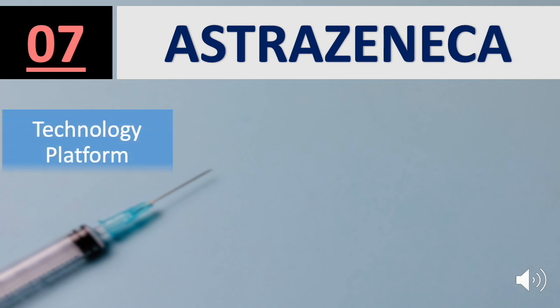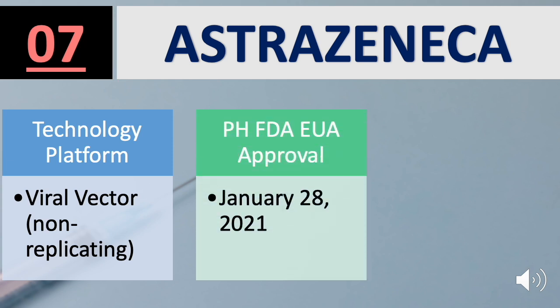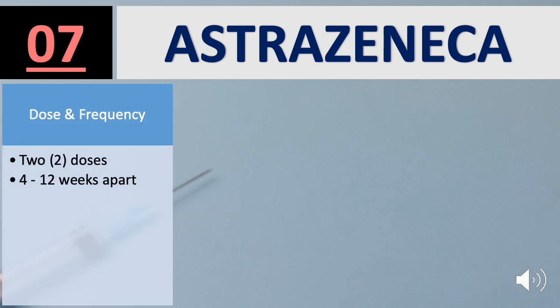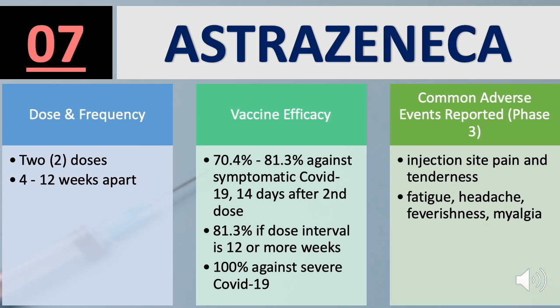Number 7 is the Oxford AstraZeneca. Technology platform used is viral vector non-replicating. FDA approval was granted on January 28, 2021, for the Age Group 18 years old and above. AstraZeneca is a two-dose vaccine, 4 to 12 weeks apart. Vaccine efficacy: 70.4% to 81.3% against symptomatic COVID-19 14 days after the second dose, 81.3% if dose interval is 12 or more weeks, and 100% against severe COVID-19.